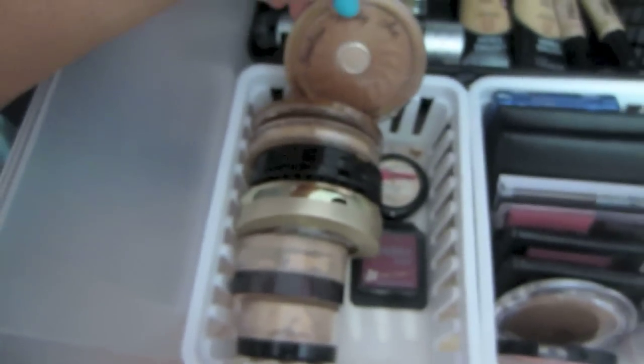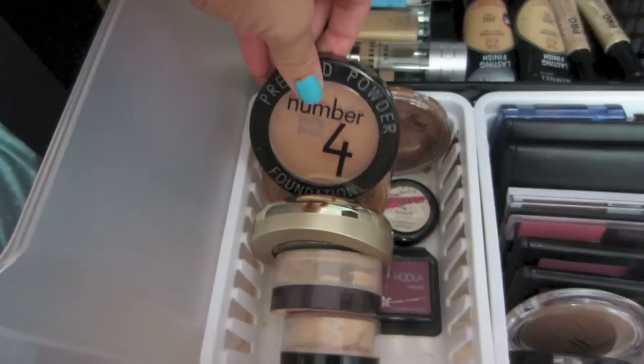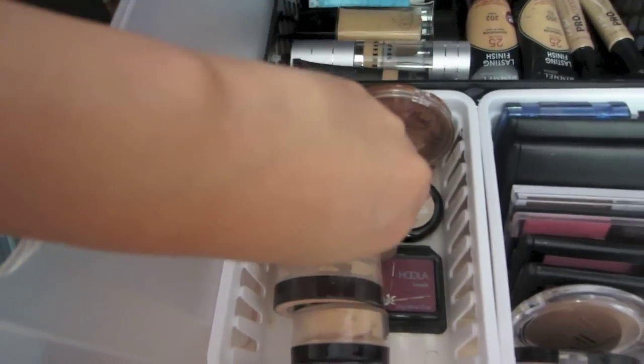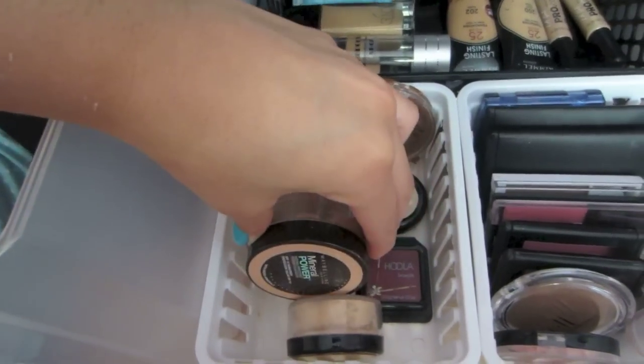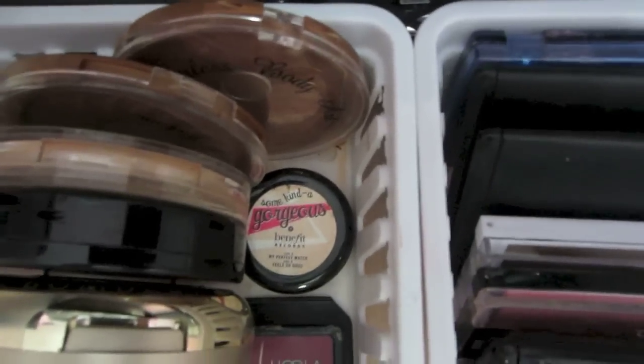Over here I have my bronzers, my Coastal Scents bronzer. I have my Matte Press Powder, my Milani Compact Powder, and then my Mineral Powders. And then I have my Benefit Foundation and my Hoola Bronzer.